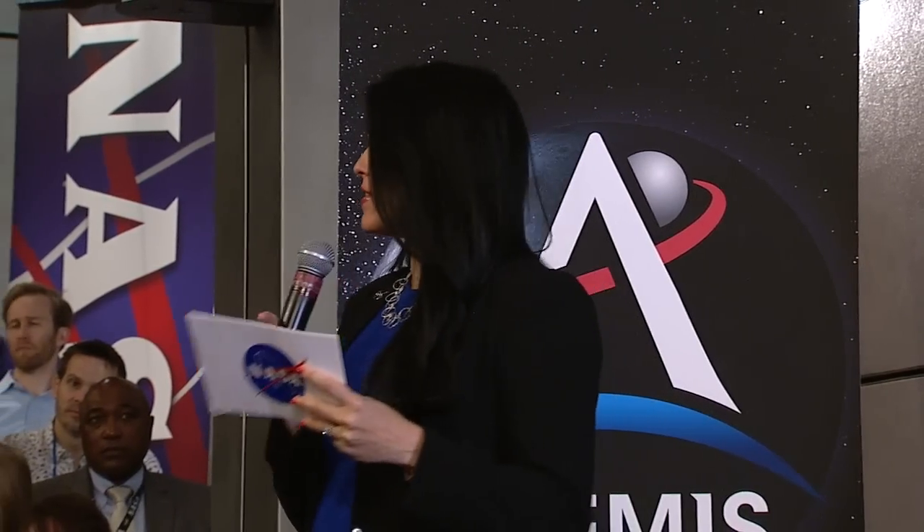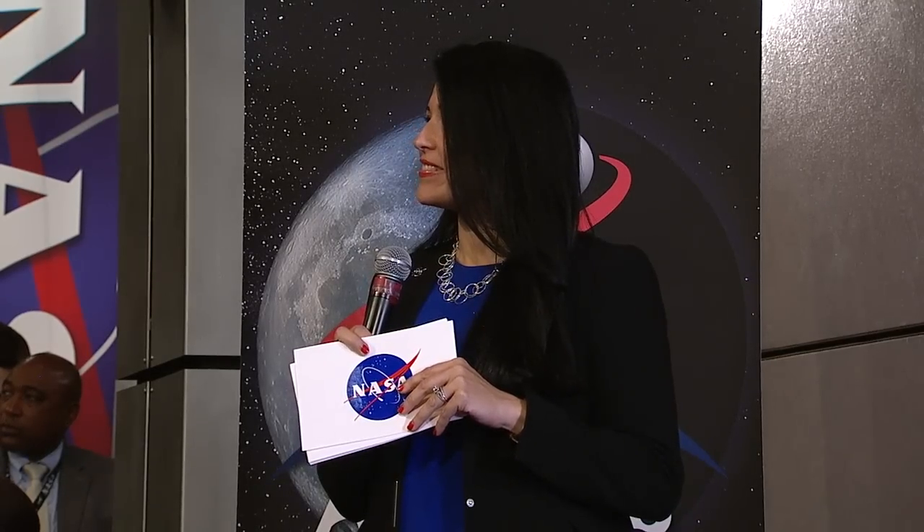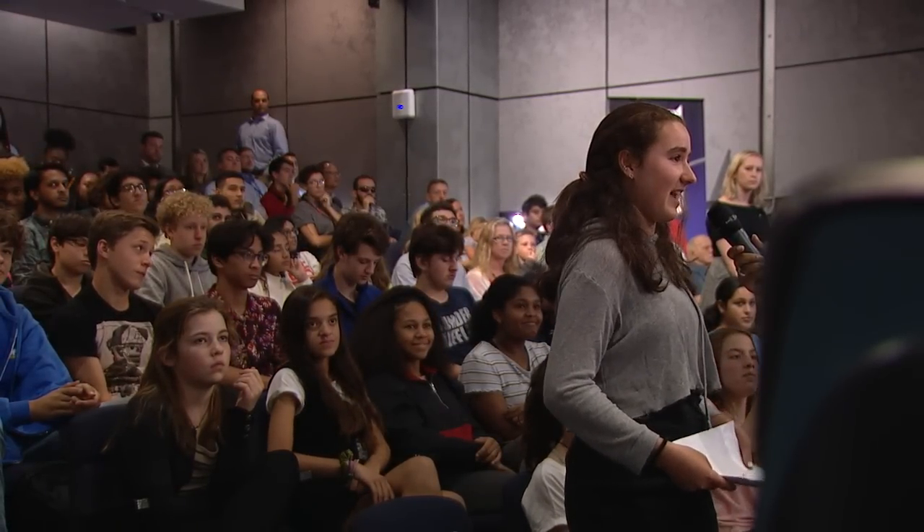Student question: Why now? Why are we building these suits now — why didn't we wait for more technology, or why not before if there's a real need? Why is there a sudden push?